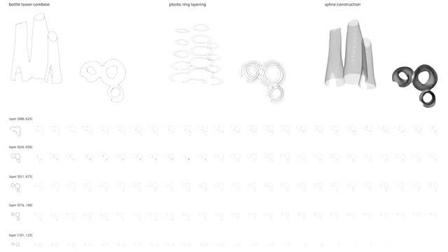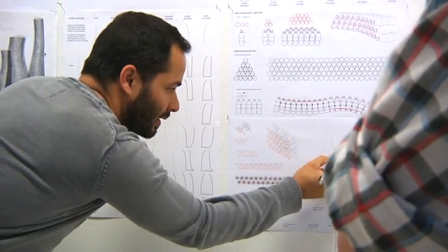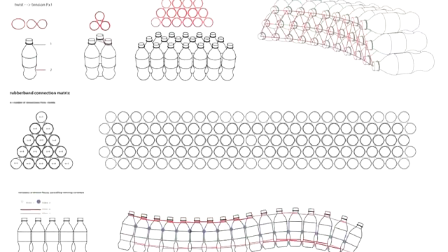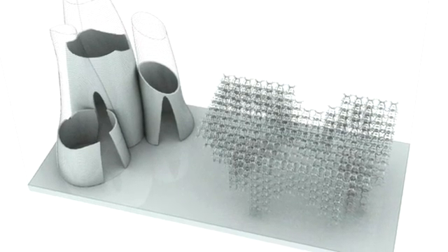We started with vague drawings of what the bottle tower could look like and vague drawings of how the hangers would assemble. We thought about all the different permutations that the hangers could combine in, and all the different permutations that the bottles could combine in. Once we had drawings that exhibited those two, we could take each one's strengths and weaknesses and start to change how we would construct or deconstruct these two things.